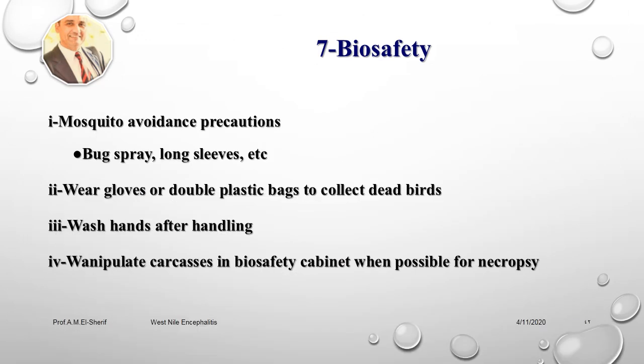Biosafety includes mosquito avoidance precautions — bug spray, long sleeves, etc. Wear gloves or double plastic bags to collect dead birds; wash hands after handling. Manipulate carcasses in a biosafety cabinet when possible for necropsy.